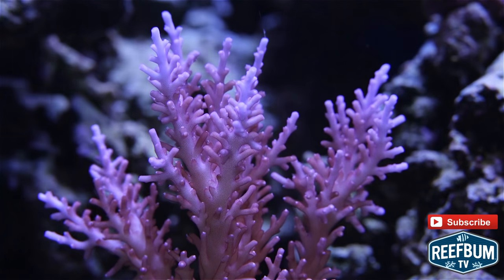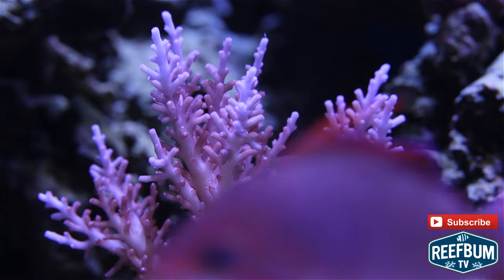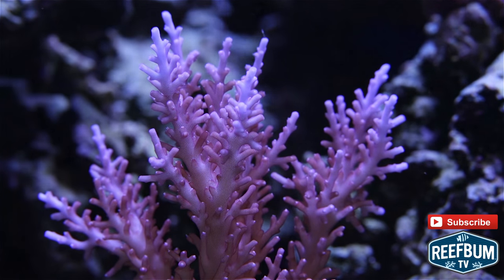So the next time you are thinking about adding a new frag, think hard about adding a dragon — a must-have for any serious SPS collector.